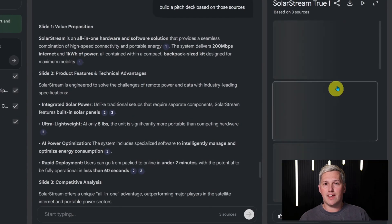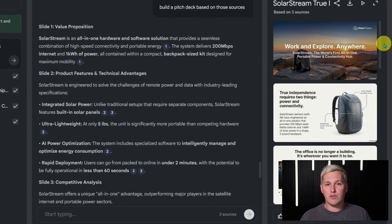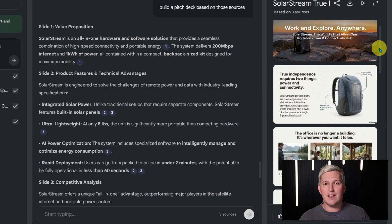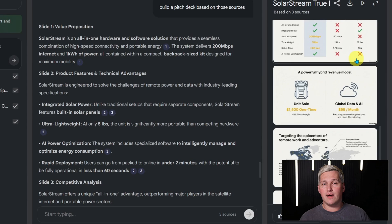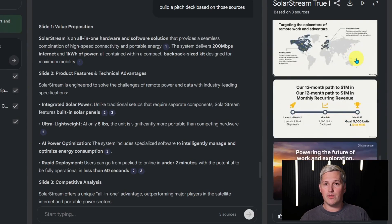You get an intro slide, problem statement, solution overview, market opportunity, competitive advantage, financial projections, and a closing call to action. The structure is solid, the content is pulled directly from source materials, but it exports as a locked document.